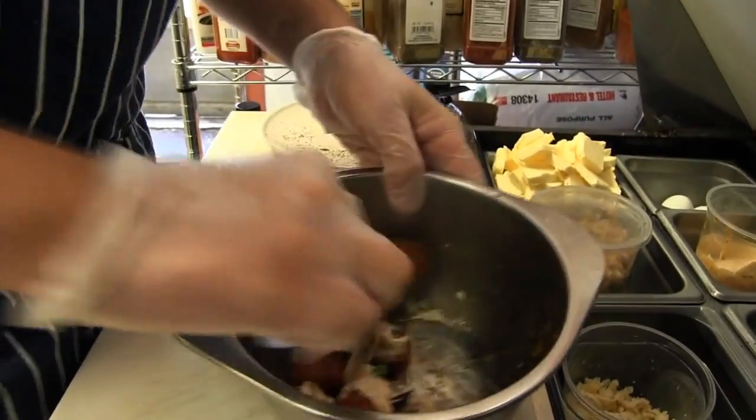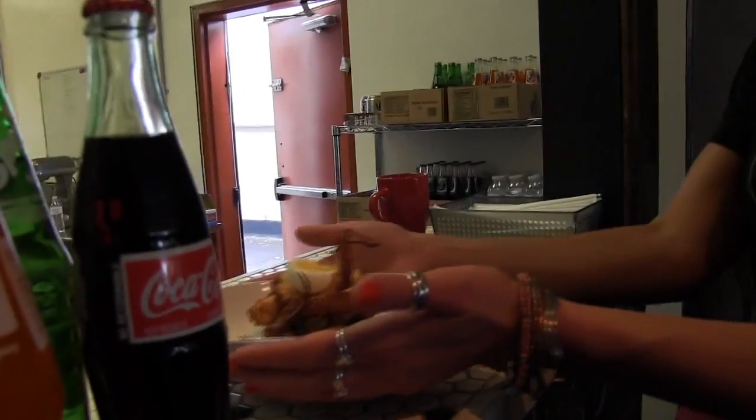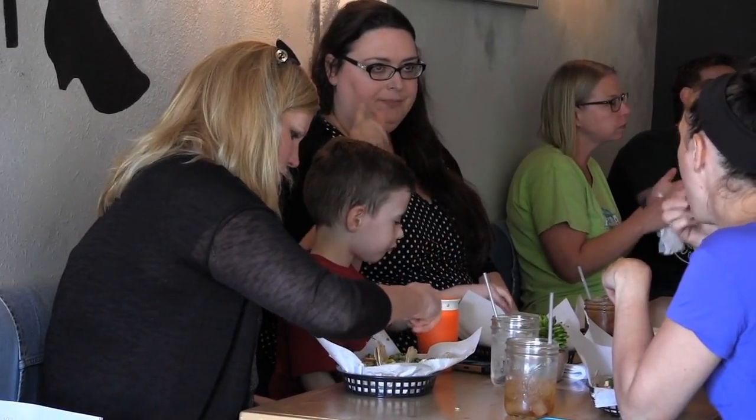But the menu is increasingly becoming known for its more creative items — at least among those willing to try them. Now we have a steady clientele where it doesn't matter. I can put anything on that menu and it'll sell. And that's taken a year to get there, but the first six months it was not like that.